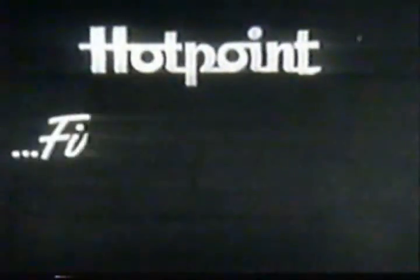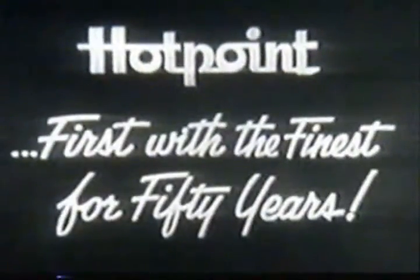That's just part of the Hotpoint story. Why not get the rest soon at your Hotpoint dealer? Always look to Hotpoint — first with the finest for 50 years.